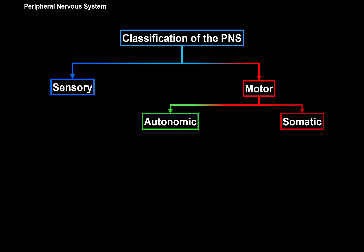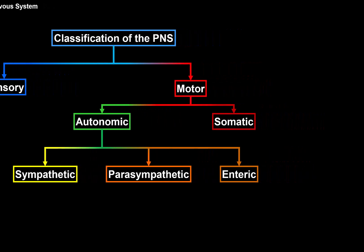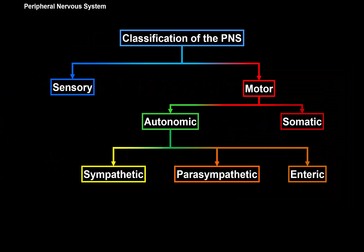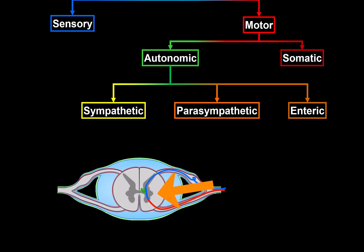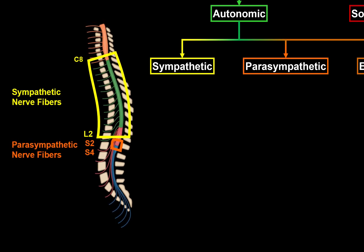The autonomic nervous system has three traditional branches: most people know the sympathetic nervous system and the parasympathetic nervous system, but often forget the enteric nervous system. An example of the enteric nervous system are the myenteric and submucosal plexuses located in the walls of the digestive organs. The sympathetic and parasympathetic fibers come from the lateral part of the spinal cord — segments C8 to L2 are responsible for sympathetic nerve response, while segments S2 to S4 give parasympathetic nerve response.